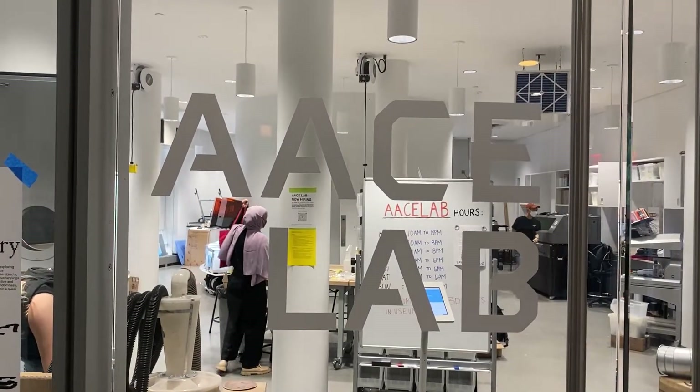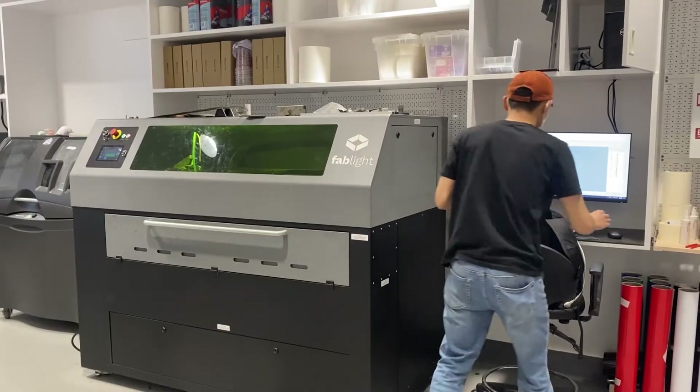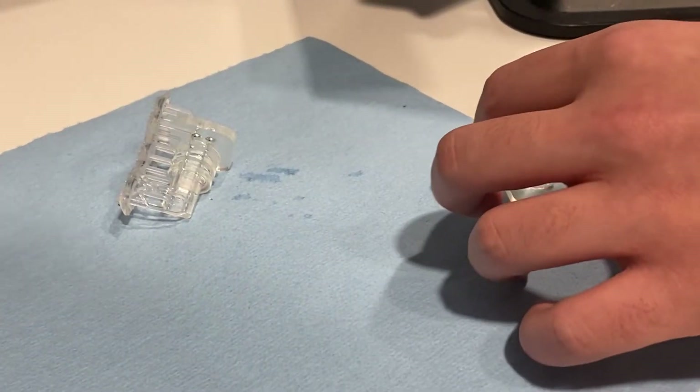The ACE Lab is an interdisciplinary digital fabrication space for Cooper Union. It's a completely self-service, hands-on space. This year is actually the first academic year where we've been open in person.